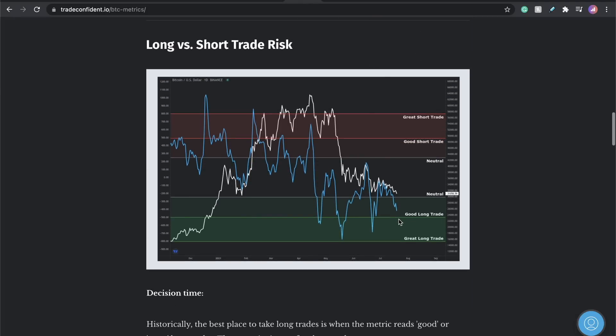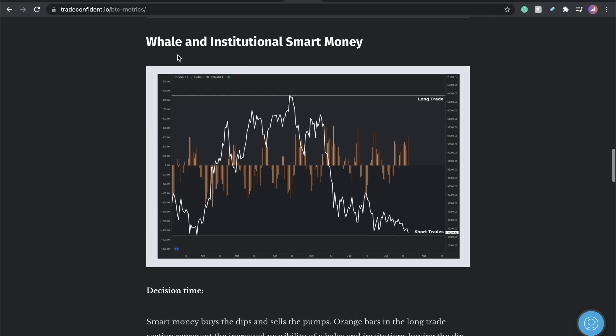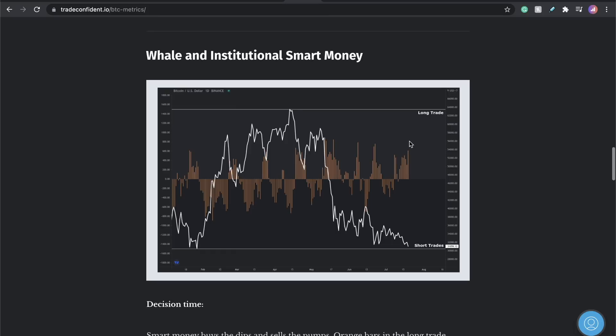Long versus short trade risk — definitely a good long trade. Well, institutional smart money is showing a huge spike that just went off for long trade sentiment. These metrics are incredibly accurate, and I'm going to show you why this is actually more accurate in my personal opinion than CryptoQuant, Glassnode and stuff like that. I'm actually going to show you metrics they're pulling today. I am showing very strongly that we are looking for a long trade sentiment in the market.